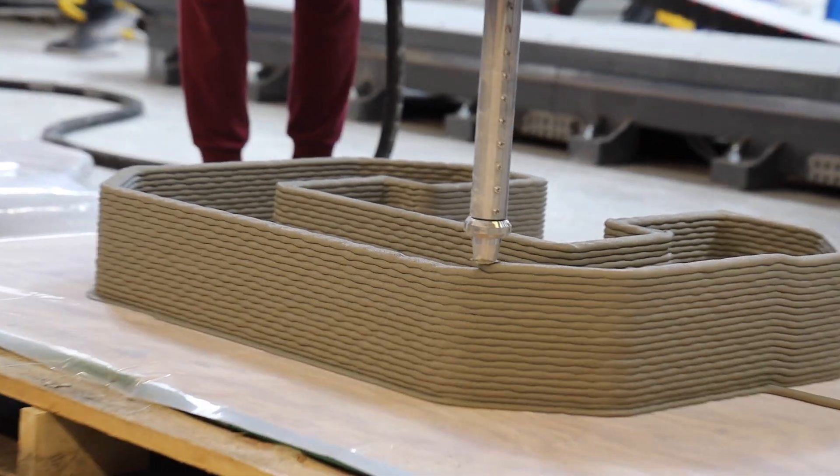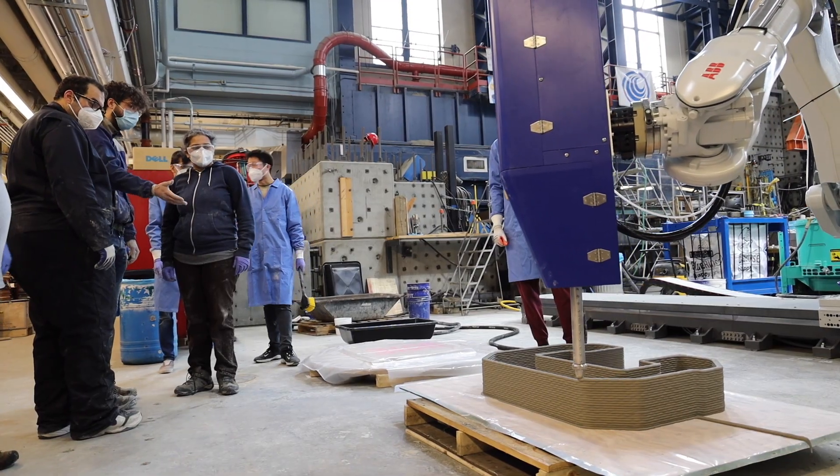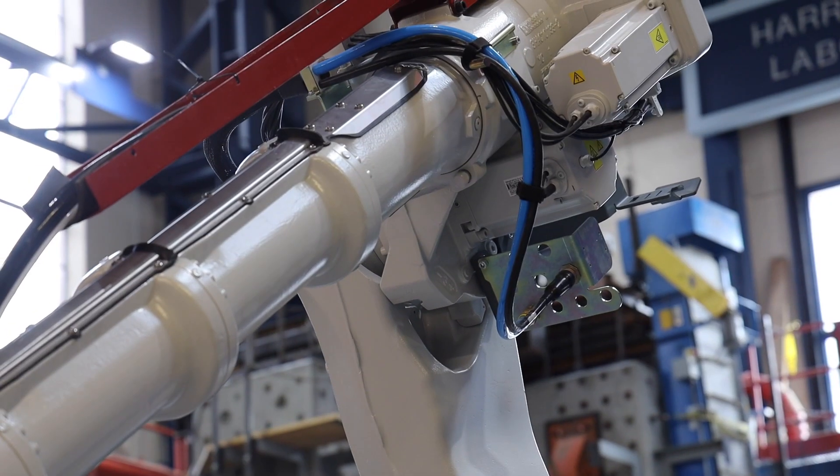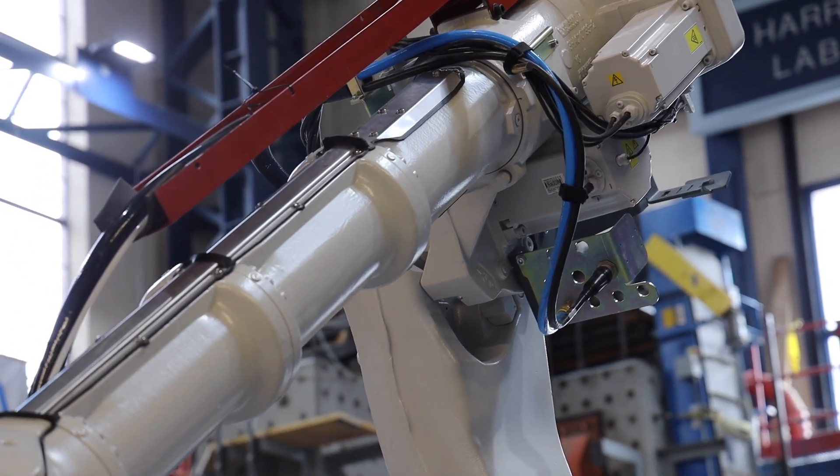We can integrate it into different courses to help with manufacturing, engineering, and assembly. We could attach a welding head to it, which is a different process, and test them right there in the Beauvais lab.